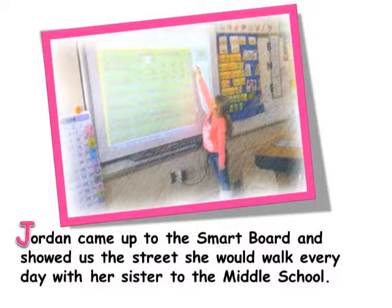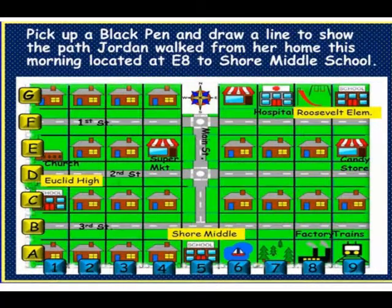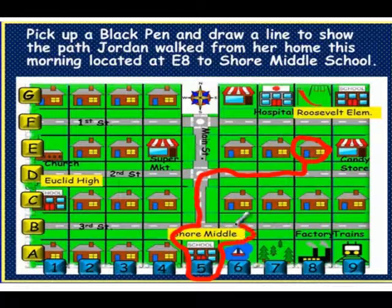Jordan came up to the smart board and showed us the street she would walk every day with her sister to the middle school. Pick up a black pen and draw a line to show the path Jordan walked from her home this morning, located at coordinate E8, to Shore Middle School. Pick up a pen now. You should have shown the coordinates located at E8 — find E, slide over to E8, circle the house. Upon circling the house you would go down the street, hang a left on Main Street, directly to Shore Middle School. Please pick up an eraser and erase the board, then have another student come up.